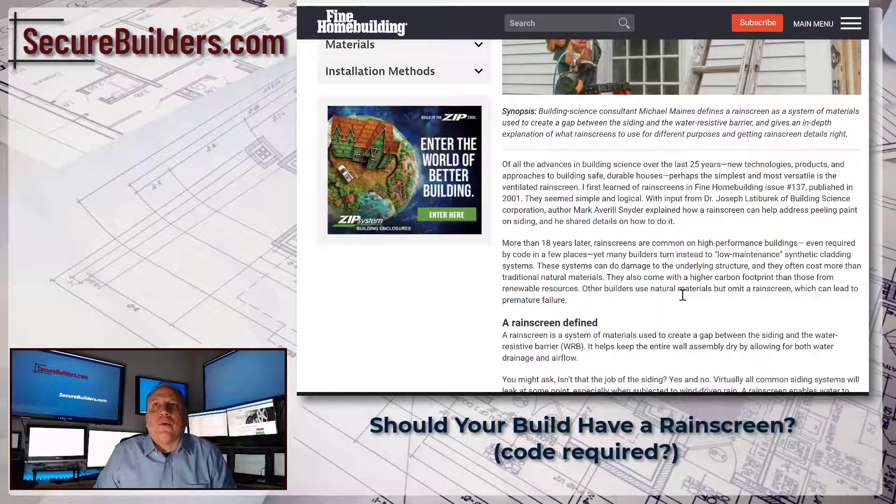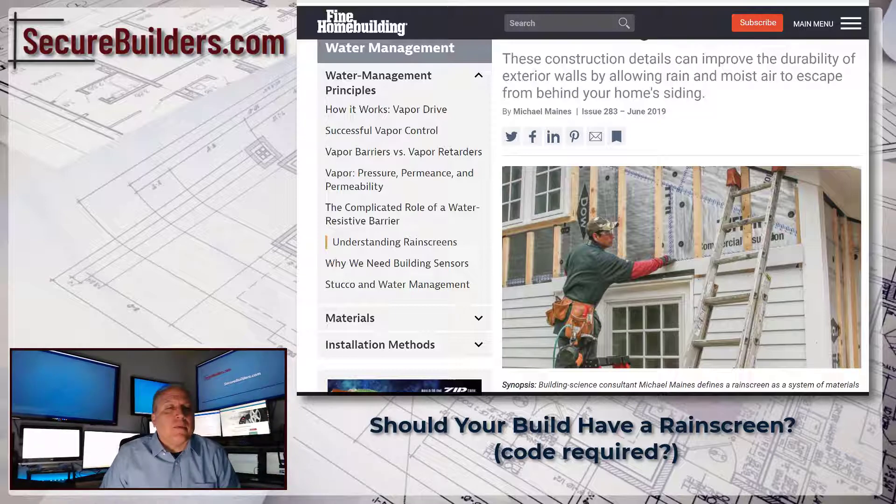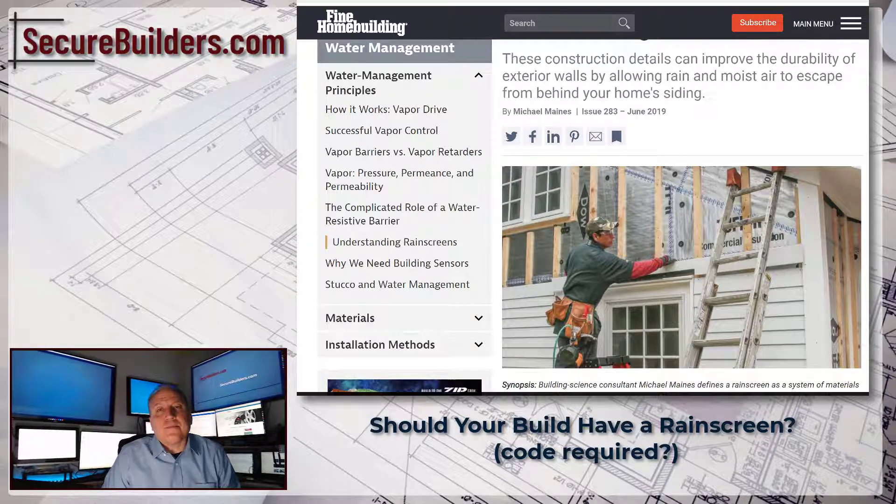There are many ways to implement a rain screen. In some states it's code — in Oregon it's code, and Oregon is a Pacific Northwest state with a lot of rain. But you may find it valuable as an addition to your home sealing process in other locations as well. Even if you don't get large amounts of rain, it may help the property last longer.